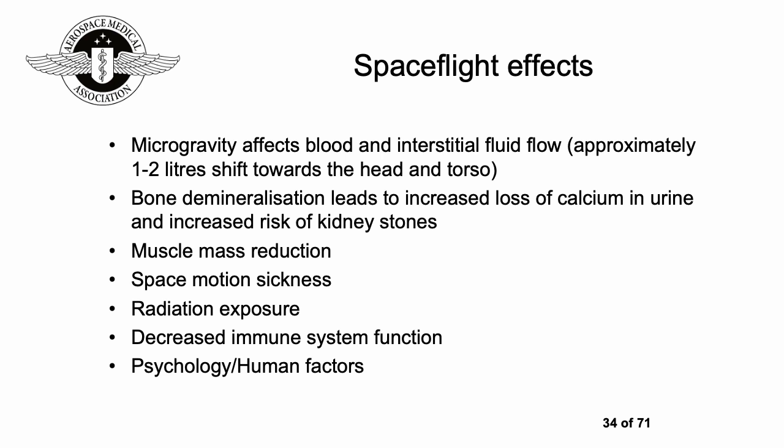Spaceflight effects are quite complex. There's a fluid shift towards the head and torso. For any length of stay, you can have bone demineralization with increased loss of calcium in urine and resulting increased risk of kidney stones, and muscle mass reduction. It's very important for astronauts to exercise at least two hours a day to reduce the effects of microgravity on bone and muscle systems. Space motion sickness fortunately tends to last only up to a couple of days.